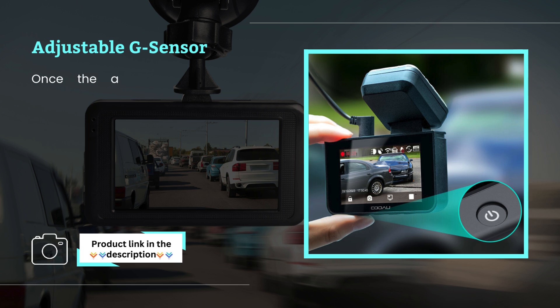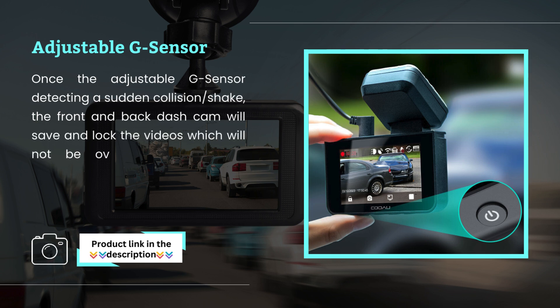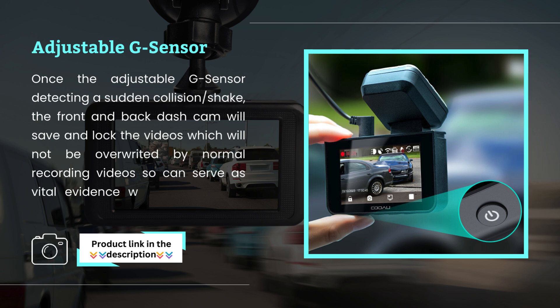Adjustable G-Sensor. Once the adjustable G-Sensor detects a sudden collision or shake, the front and rear dash cam will save and lock the videos, which will not be overwritten by normal recording videos, so they can serve as vital evidence whenever you need it.